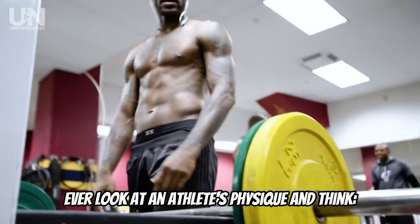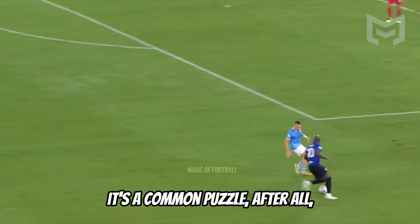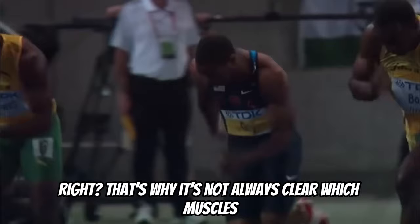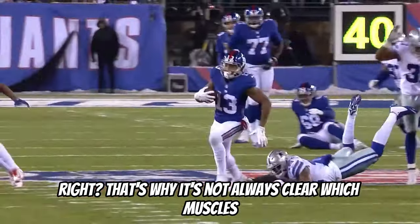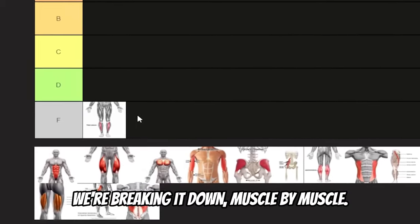Hey there, speed seekers. Ever look at an athlete's physique and think, what exactly makes them so fast? It's a common puzzle. After all, most elite athletes seem to have muscle spread out, right? That's why it's not always clear which muscles are truly crucial for that burst of speed. We're breaking it down, muscle by muscle.